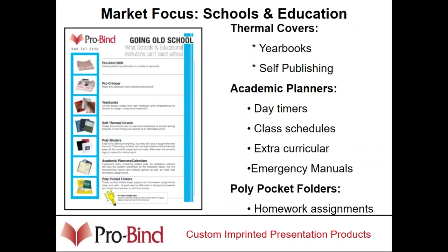Schools are very good. We do yearbooks, self-publishing, class schedules, emergency manuals, and pocket folders. We sell our glue strips and ProBind 2000s into libraries for rebinding ripped or torn library books. Many teachers put together their own workbooks in the classroom. We even have a product that lets students self-publish their own hardcover books in the classroom. If you're calling on schools already with lamination film, this is just another product that adds income and gives you more credibility.